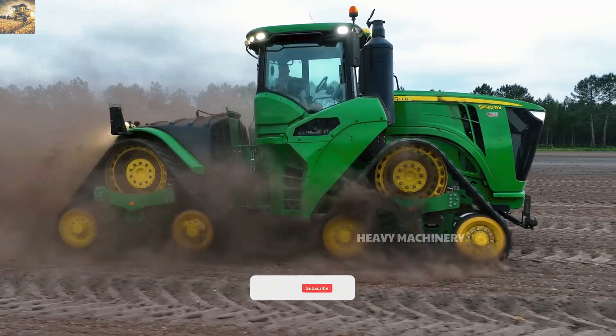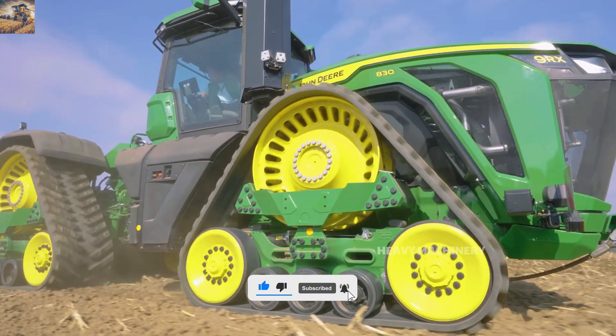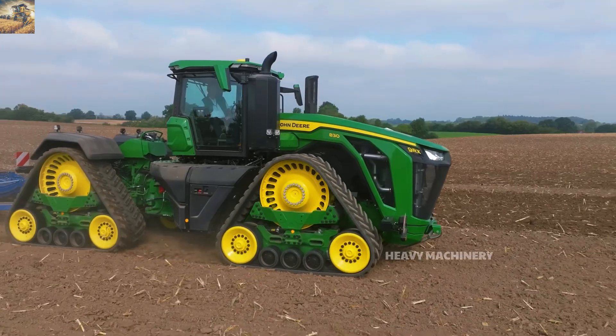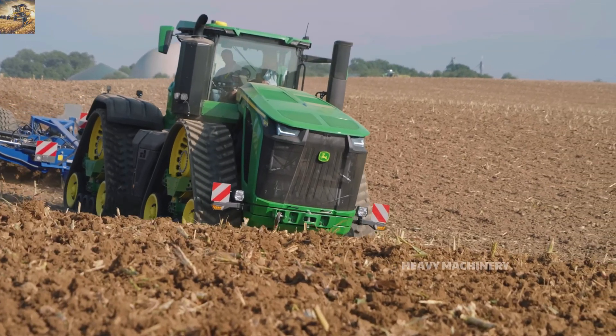Beyond its power, the 9RX features advanced suspension technology that minimizes shocks and provides a smooth driving experience. This is not just a machine for agriculture — it's a symbol of cutting-edge innovation.